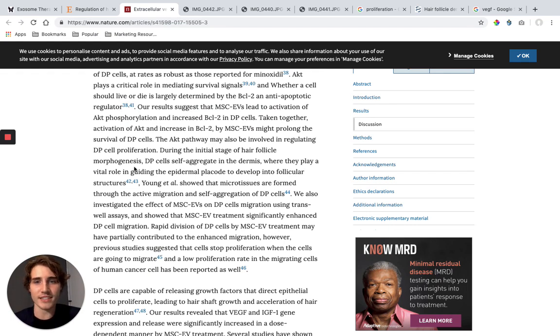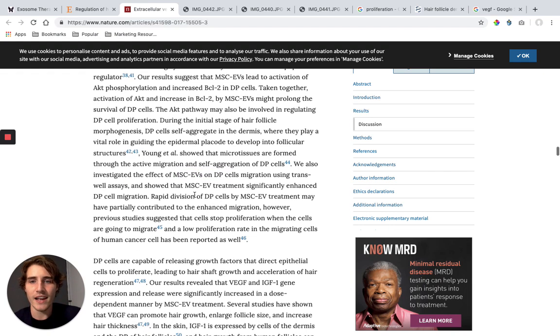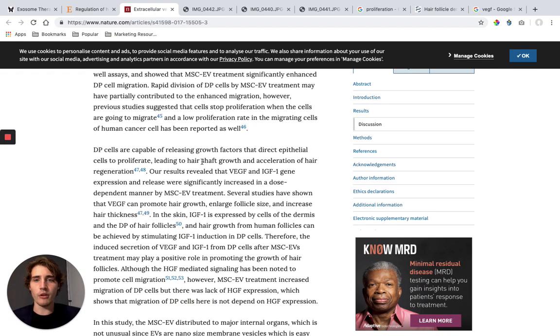During the initial stage of hair follicle morphogenesis, DP cells self-aggregate in the dermis, playing a vital role in guiding the epidermal placode to develop follicle structures. This study showed that microtissues are formed through active migration and self-aggregation of DP cells, and mesenchymal stem cell extracellular vesicles significantly enhanced DP cell migration. DP cells are capable of releasing growth factors that direct epithelial cells to proliferate, leading to hair shaft growth and acceleration of hair regeneration. So the more DP cells you have, the faster you're going to grow your hair — and exosomes increase the amount of DP cells.